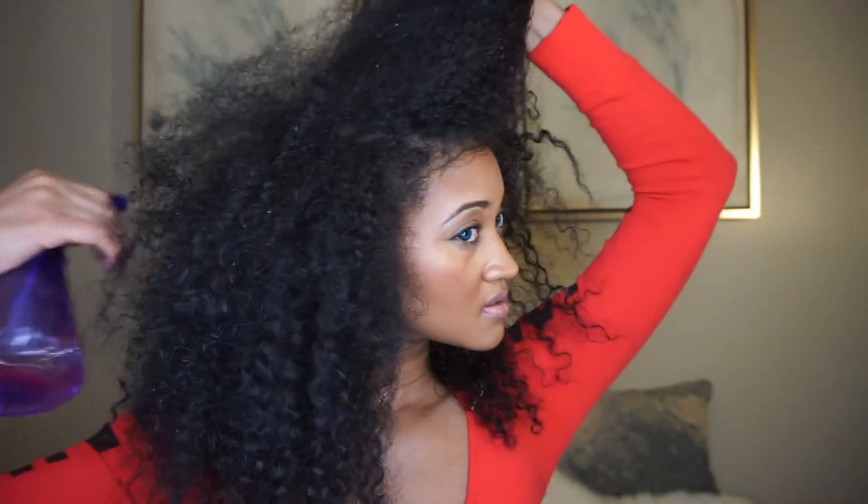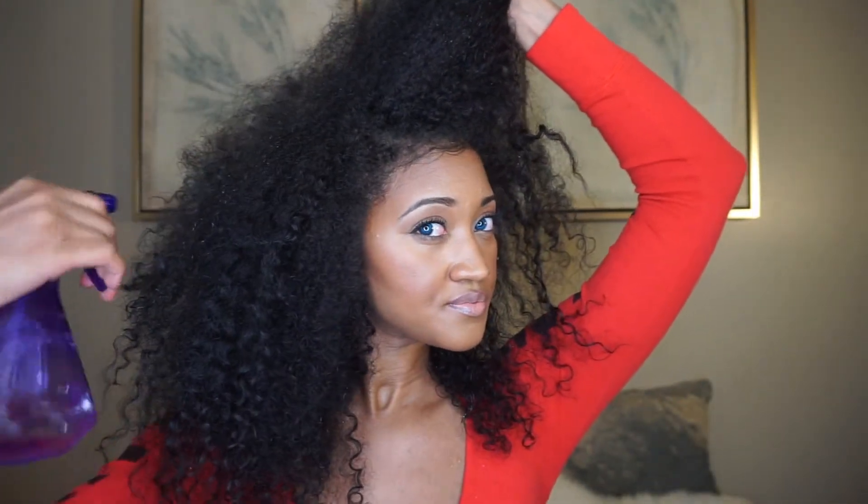I split my hair into two just to make sure I don't miss any areas in the middle. Again, I like to make sure that this product is evenly spread throughout my entire hair.